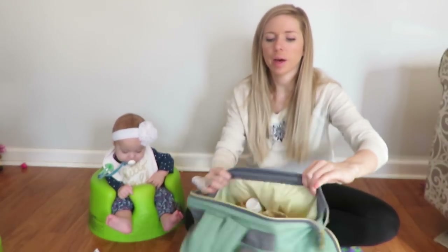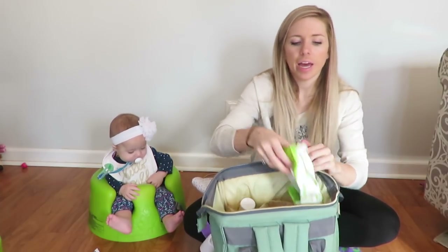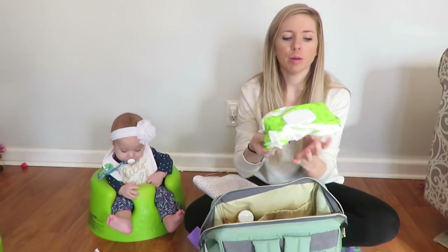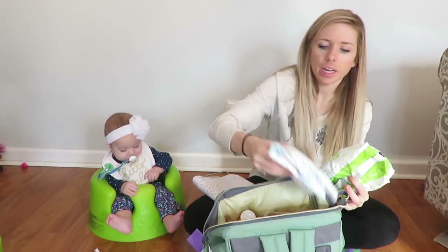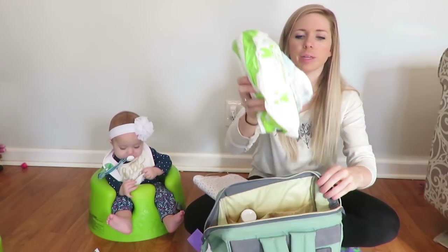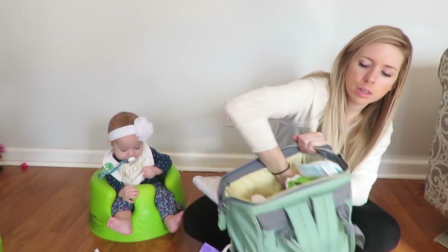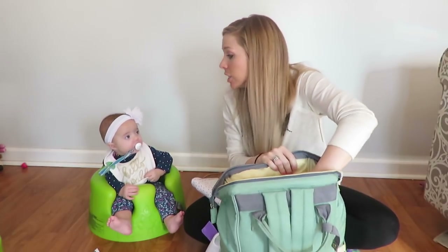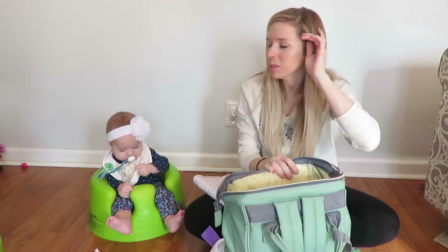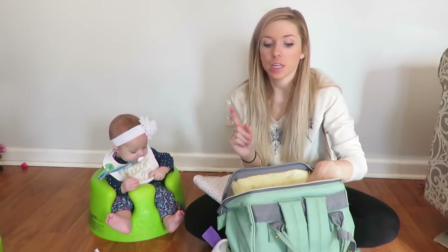So on this side I have my wipes — I love the cucumber fresh wipes from Target, they smell so good. And I've got her diapers down here. I keep them all together in one place so I can just take this out, take it to the bathroom real quick, and put it back. I usually keep about five diapers — she likes to have a clean diaper.